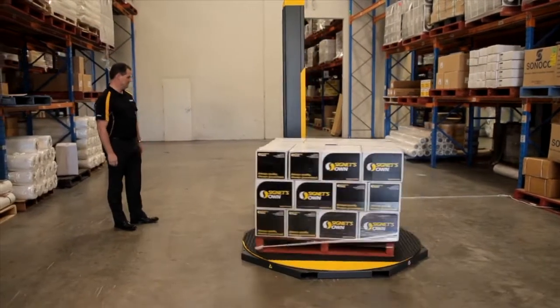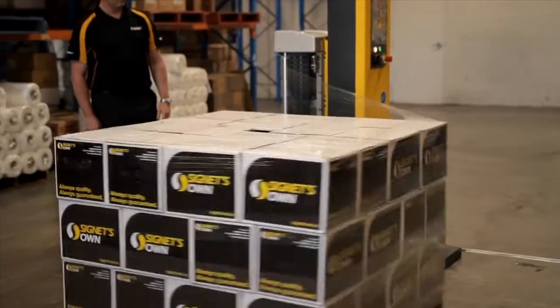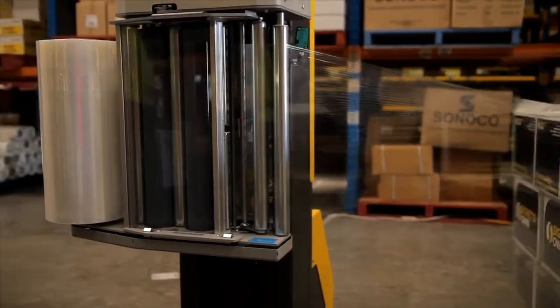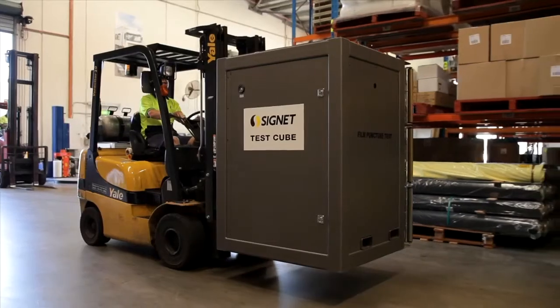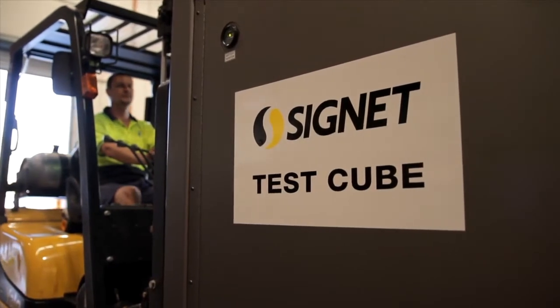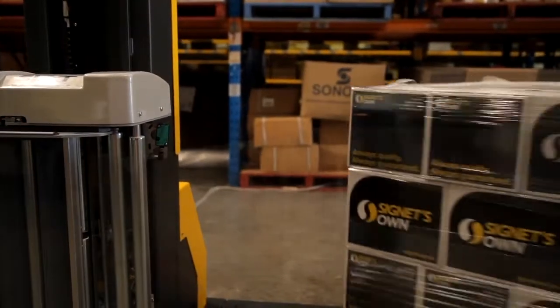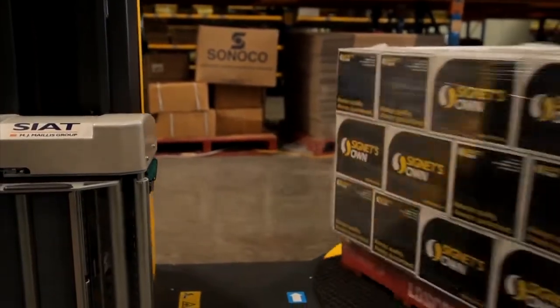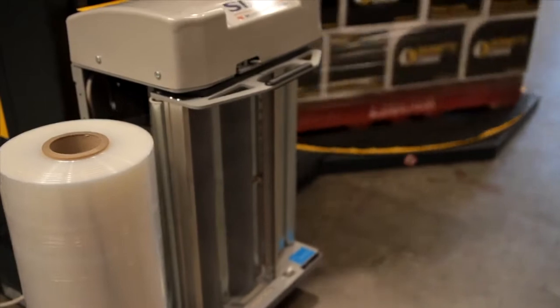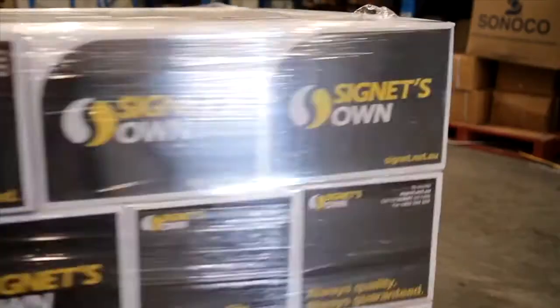Tertiary packaging optimization is often not considered by businesses, but with the right stretch film and correct machinery settings, it could save you time and money. There are many tools that Signet offer to optimize your tertiary packaging, the Signet test cube being one of them. The cube has been specially designed to analyze the relationship between stretch film and machinery performance. With this information you can assess the need for an alternate film and or wrapping configurations which will improve load containment and the overall cost to wrap your goods.